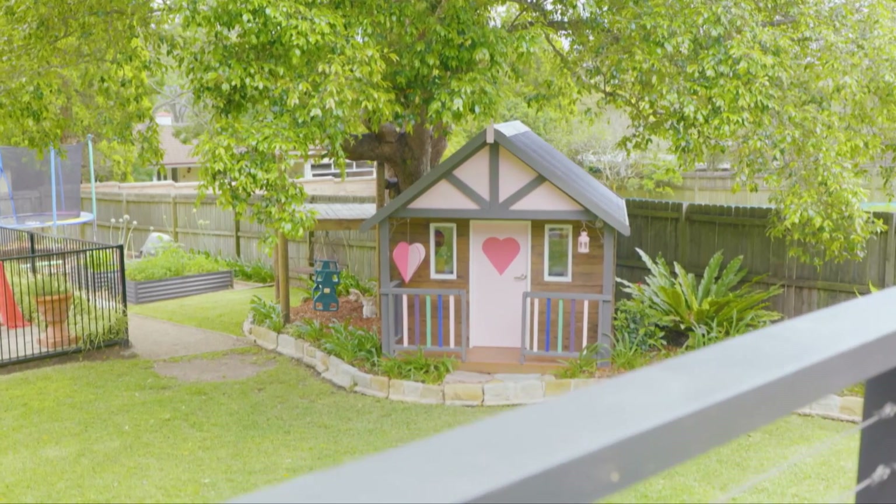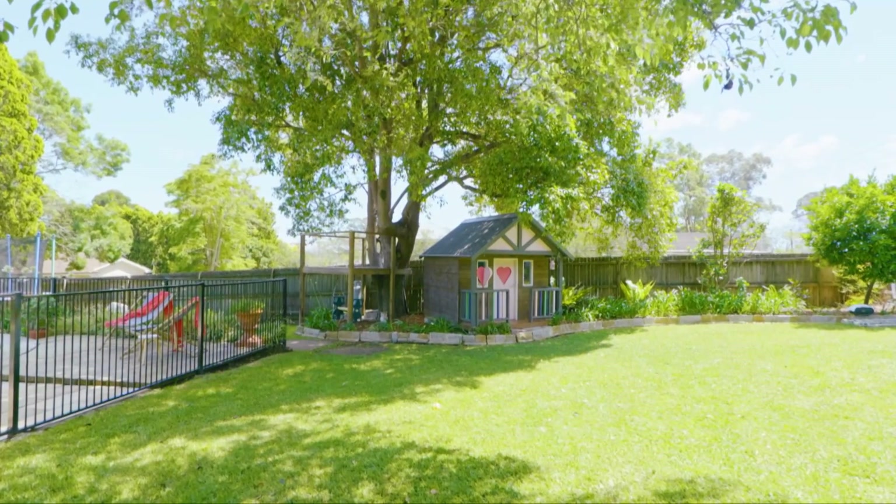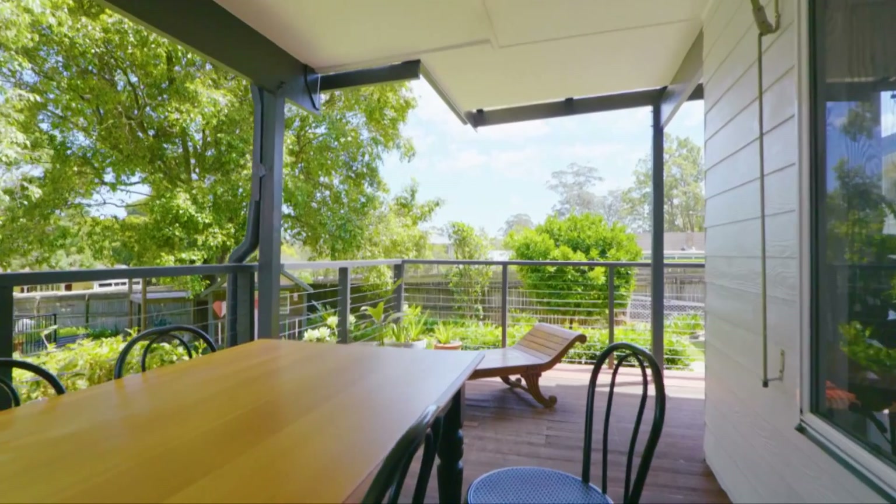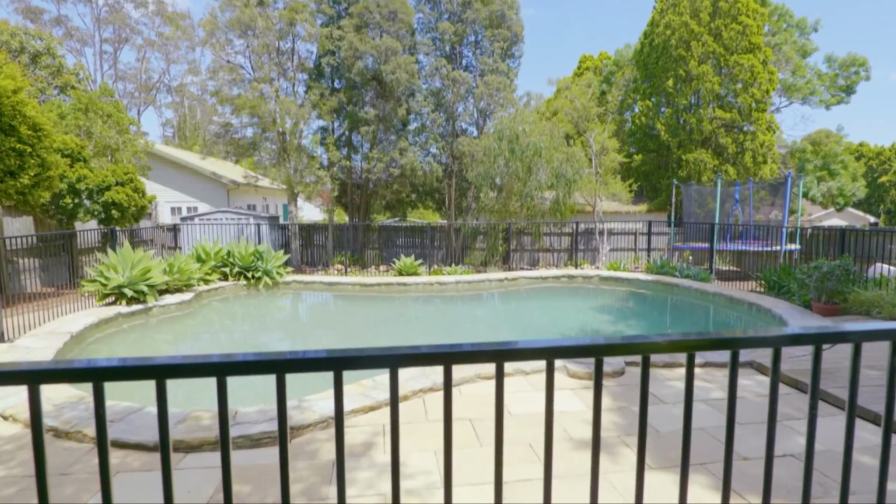But the place that everybody's going to enjoy the most is this stunning backyard. Sitting on the back veranda, it really made me feel like I was on a farm somewhere. But no,